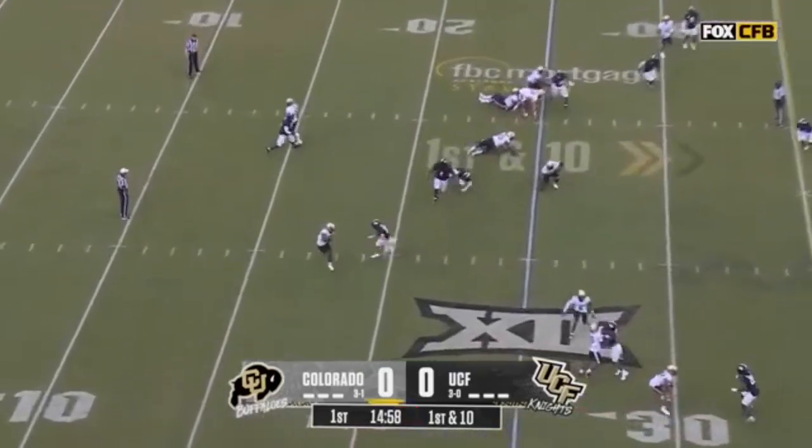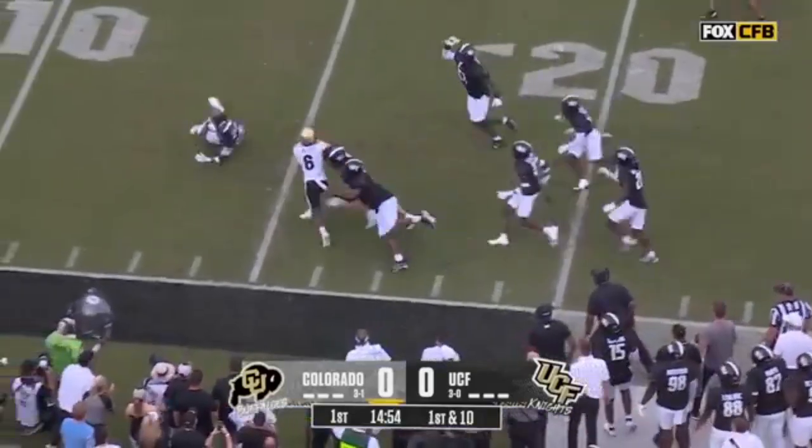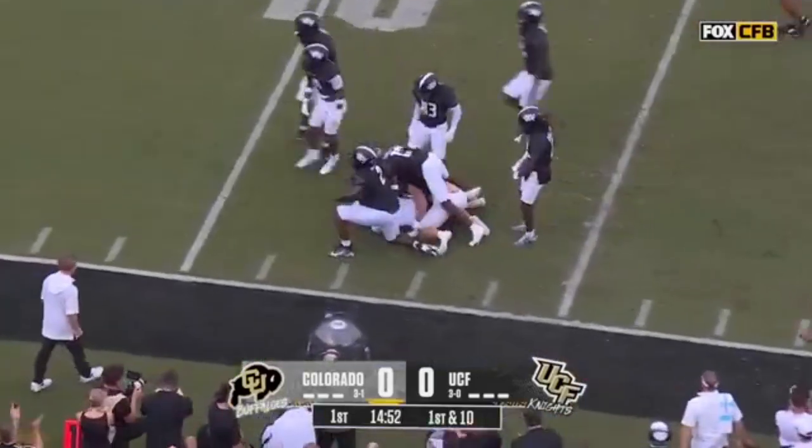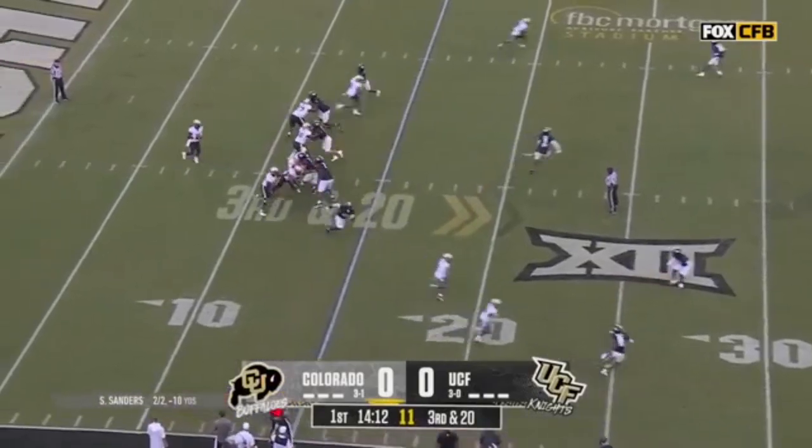For the Knights defensively, Shadur is hit as he throws and dropped around Miller in the backfield. He's going to be dropped for a loss, back near the 15-yard line. There's a third and 20.